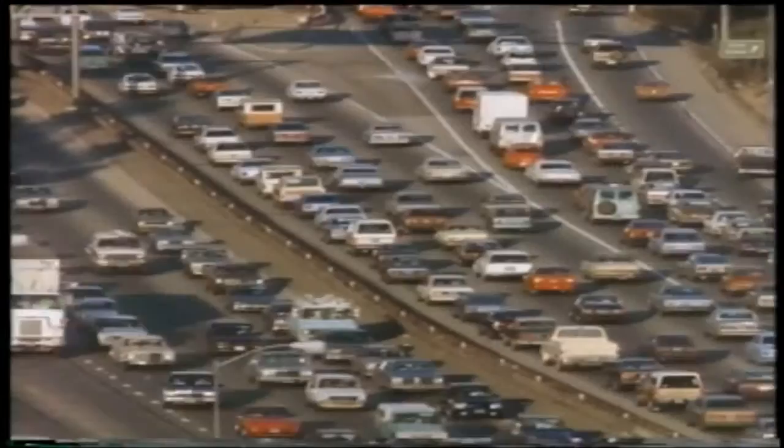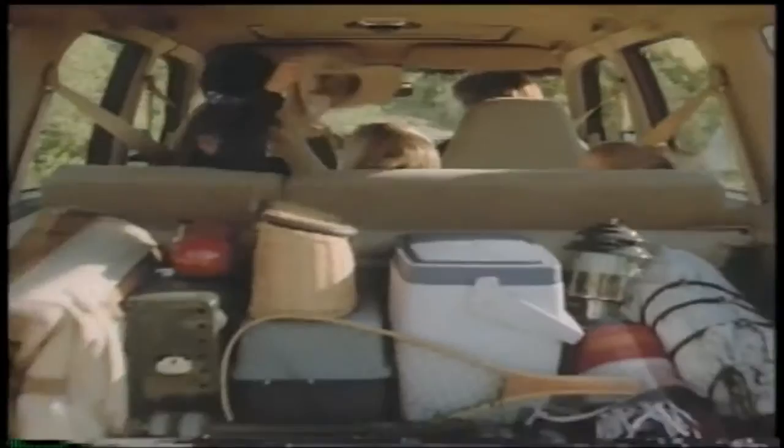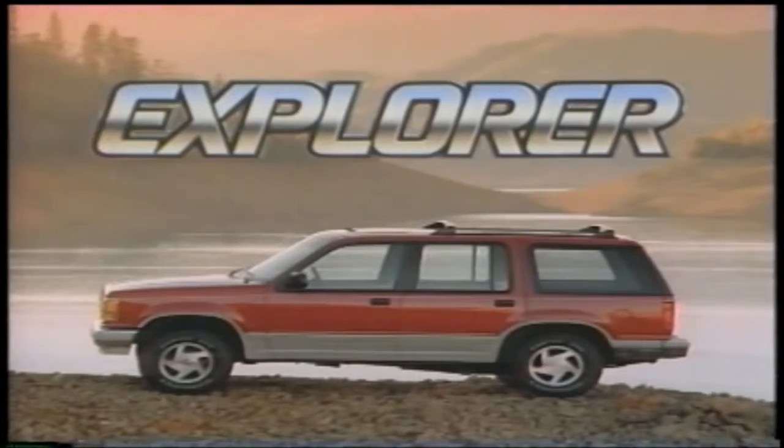The 90s are here, and so is a way to explore new horizons. The new four-door Explorer from Ford. Explore an interior with more room than any competitor. Explore exclusive push-button four-wheel drive. Explore four-liter power. Discover the four-door Explorer from Ford. Have you driven a Ford lately?